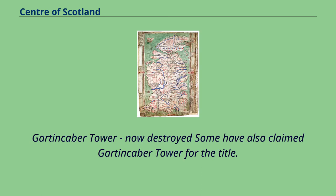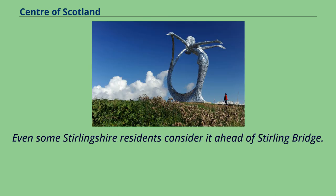Gartinkaber Tower, now destroyed, has also been claimed for the title. Even some Stirlingshire residents consider it ahead of Stirling Bridge.